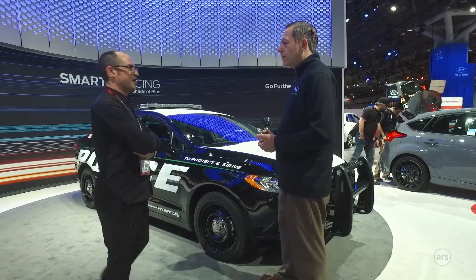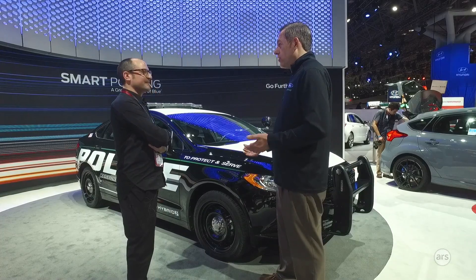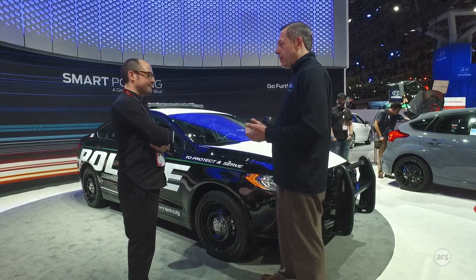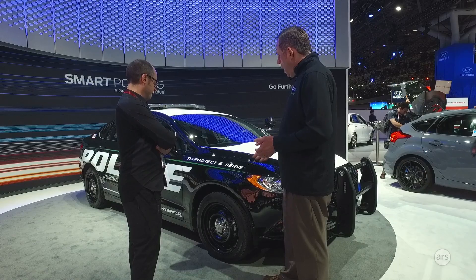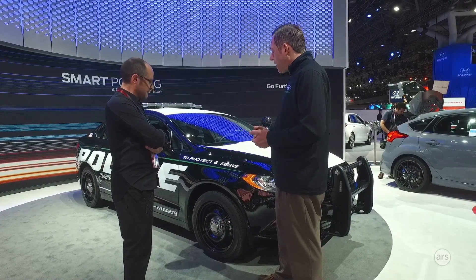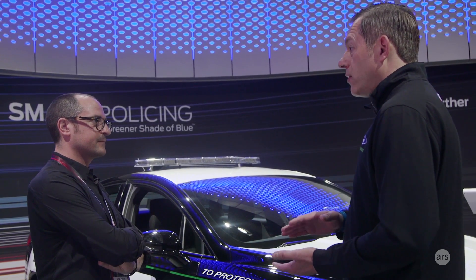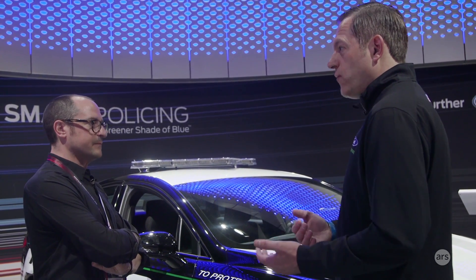No need to worry about curbing the alloys. The vehicle is also made to go over an eight-inch curb without damage to the underside. There's improved braking with 17-inch twin piston calipers, and we have a more durable, improved suspension. The vehicle sits about 12 millimeters higher than a retail Fusion would.